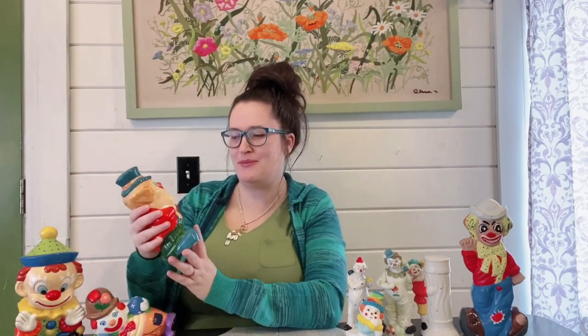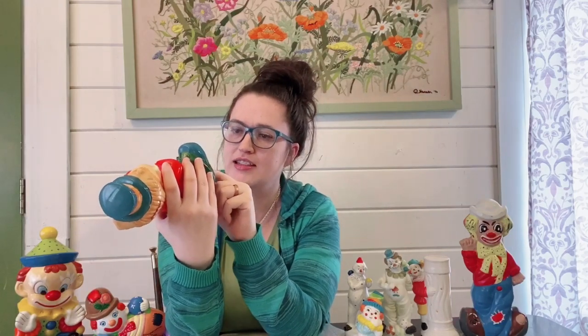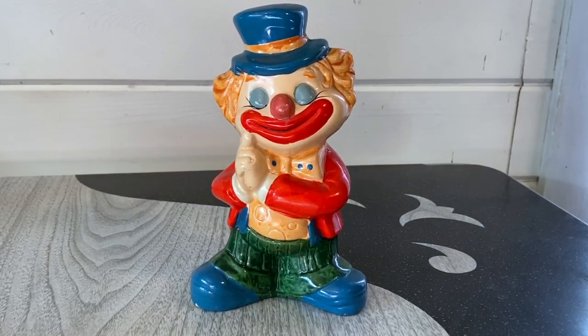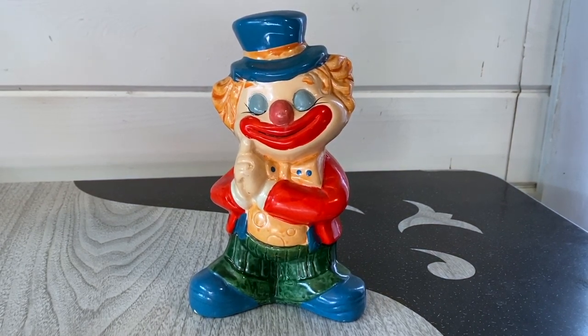Yet another really adorable one — these three were by far my favorites and obviously came from the same home. They look very similar and are hand-painted. This one is actually a bank with a little coin slot, and it does have the plug. There's a sticker on it that says it's by Nanko, made in Taiwan, which would be probably around the 1980s. Very, very cute — I just love his little pose; they're adorable.